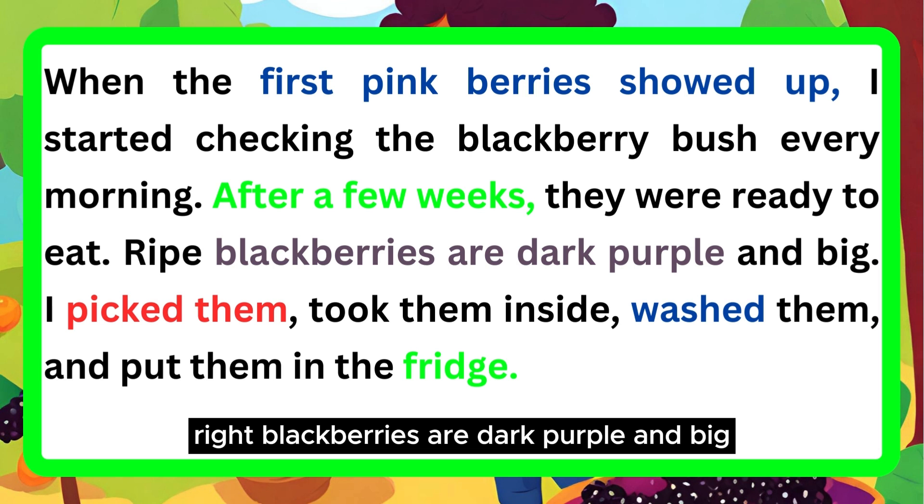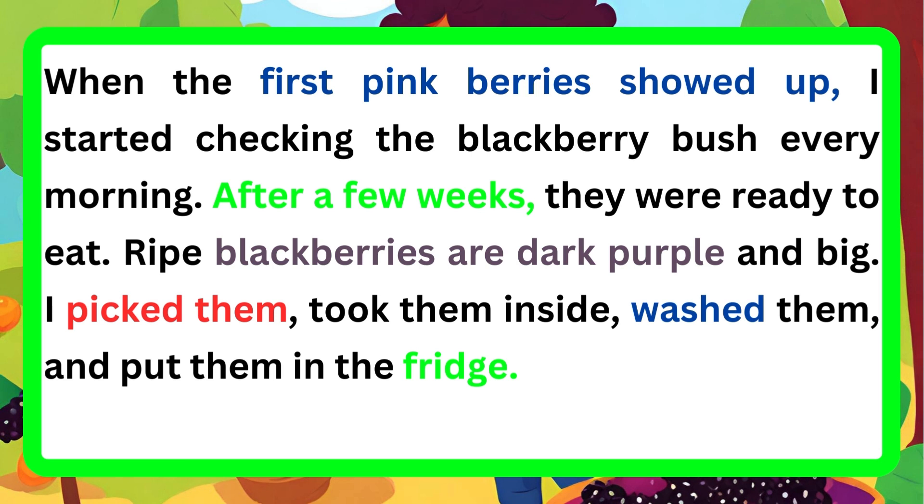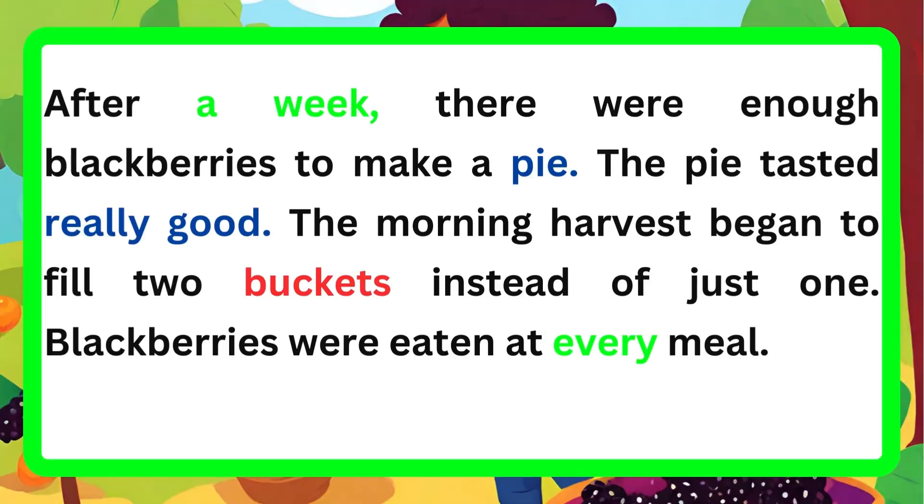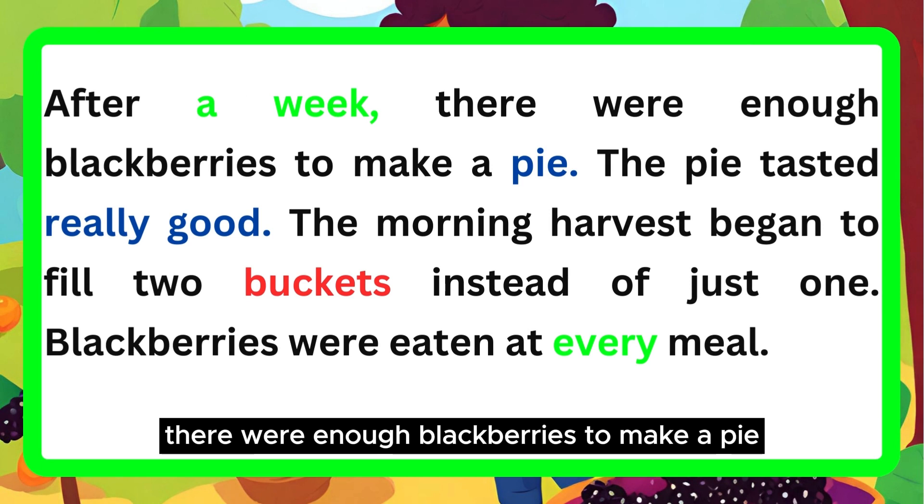Ripe blackberries are dark purple and big. I picked them, took them inside, washed them, and put them in the fridge. After a week, there were enough blackberries to make a pie.